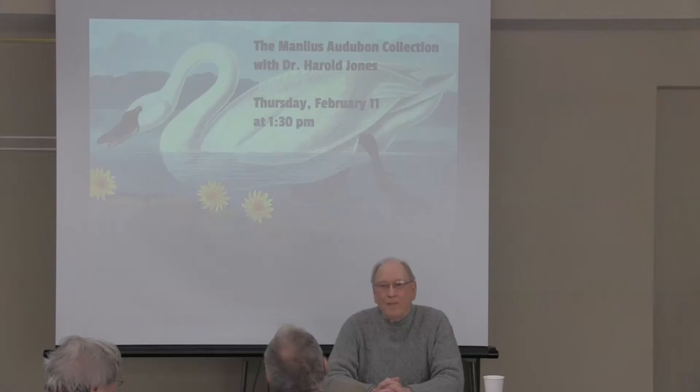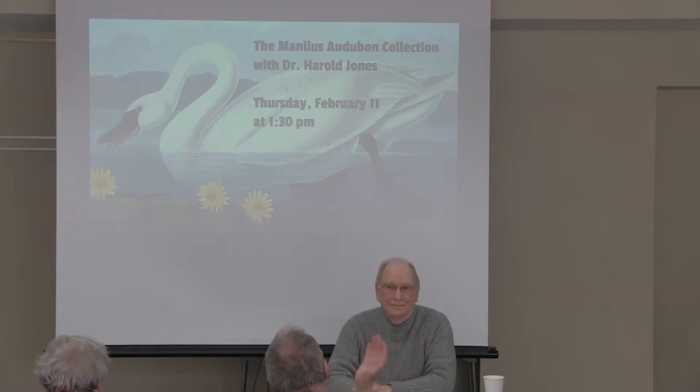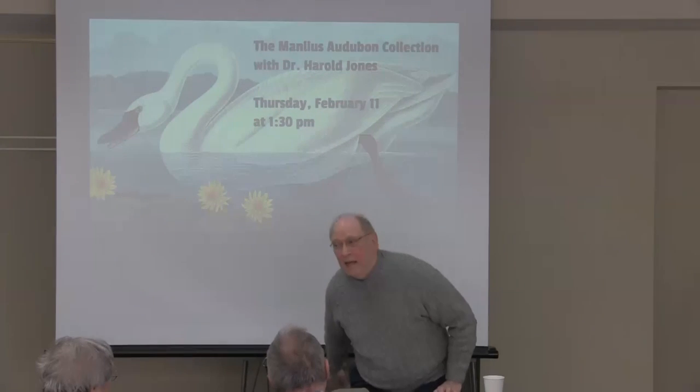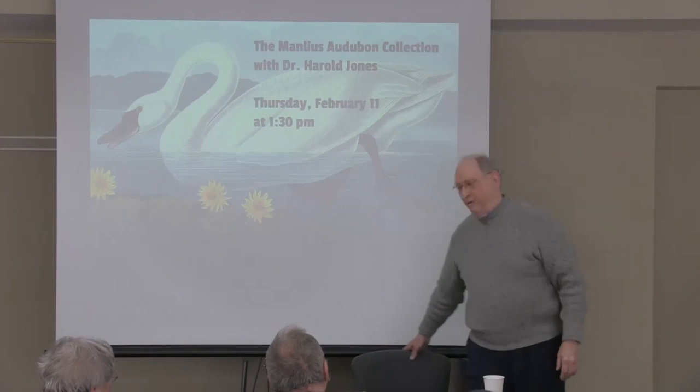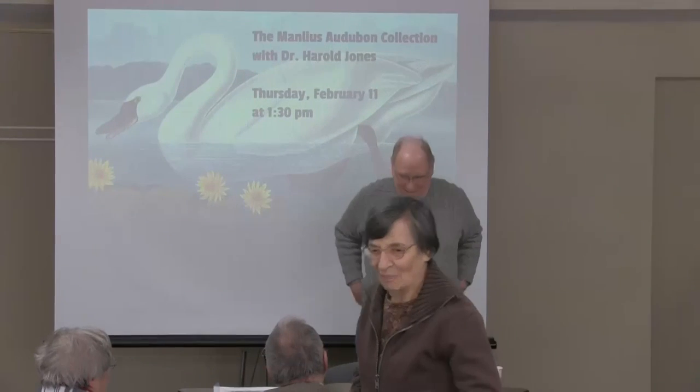An audience member shared that as a kid, a neighbor had dozens and dozens of birds flying all over the place in cages in his apartment — something absolutely incredible he never forgot. When asked why he did it, the neighbor simply said: 'I just like birds.' The speaker replied: I think that's the same thing Audubon would say — he was just crazy about birds. Any of you who have the time and want to come out and look at some of the pictures with me, I'm sure you'll find it worthwhile.